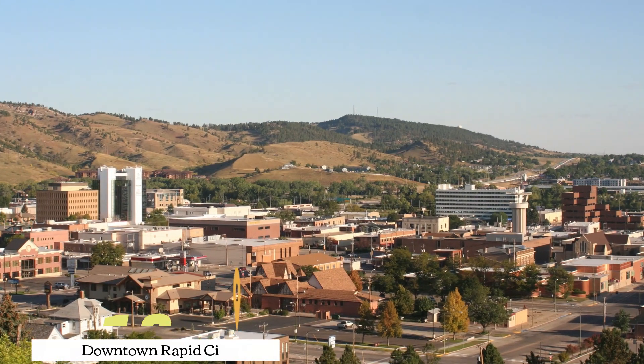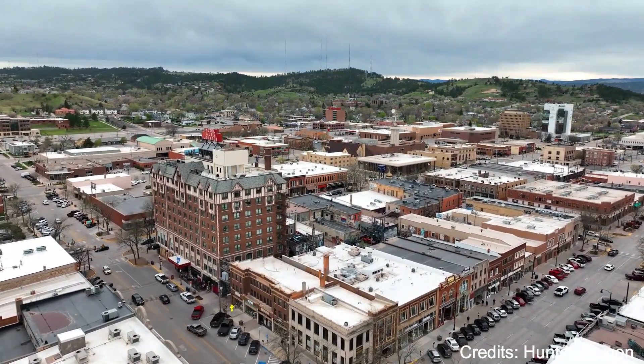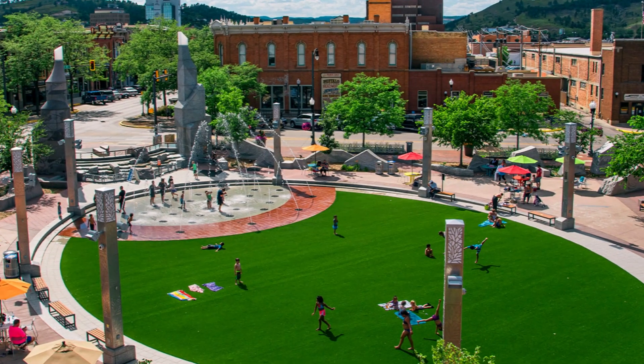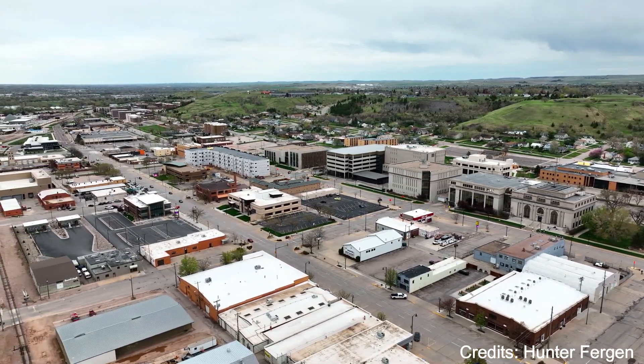At number eighteen, we have Downtown Rapid City. This vibrant downtown area is known for its historic buildings, unique shops, and diverse dining options. One of the highlights of Downtown Rapid City is the City of Presidents, a series of life-size bronze statues of our nation's past presidents on the city's street corners.